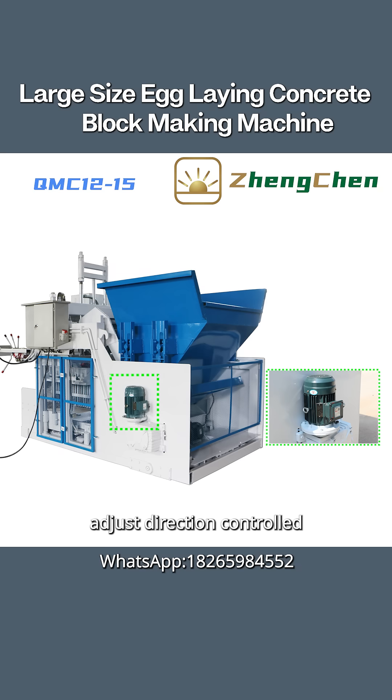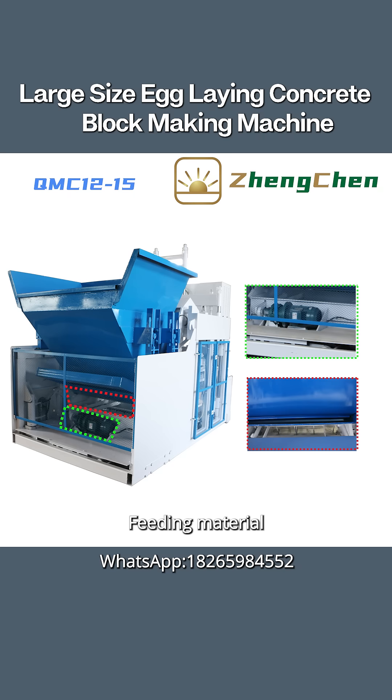The block machine can adjust direction, controlled by the hydraulic system. We will show it in a later video. The feeding material motor is 3 kW. When feeding material to the mold box, the axle of the raw material car will rotate, which facilitates the even distribution of material in the mold box.